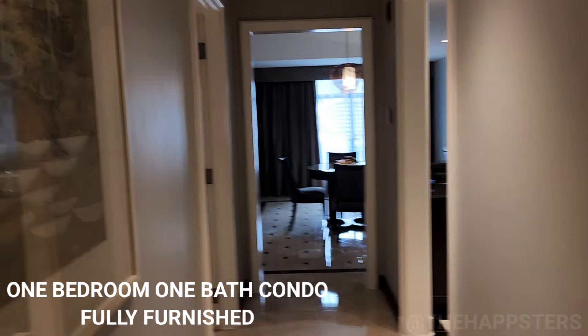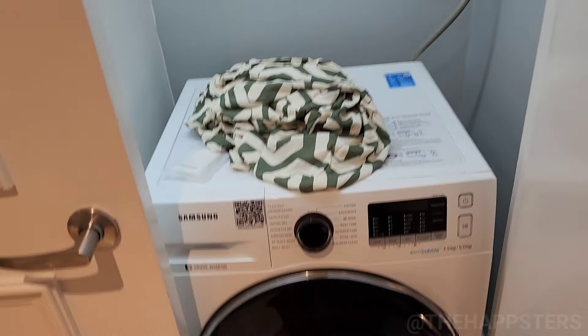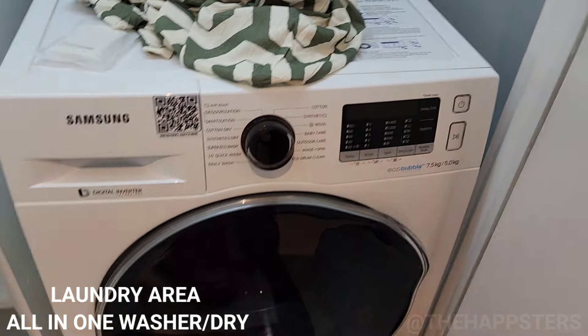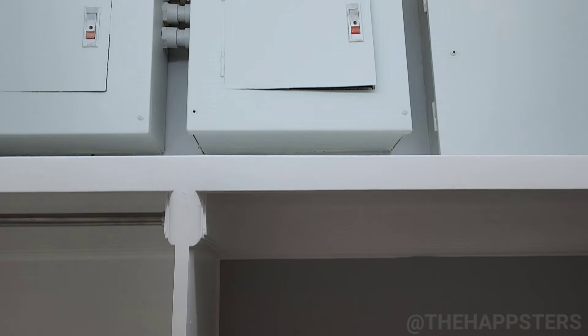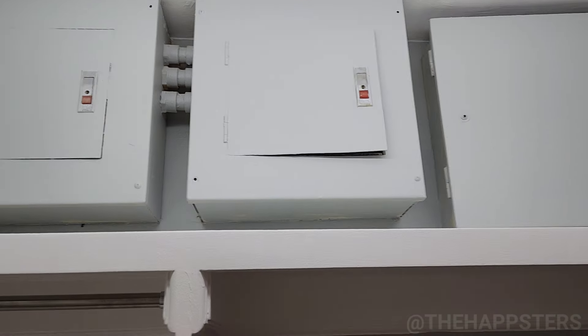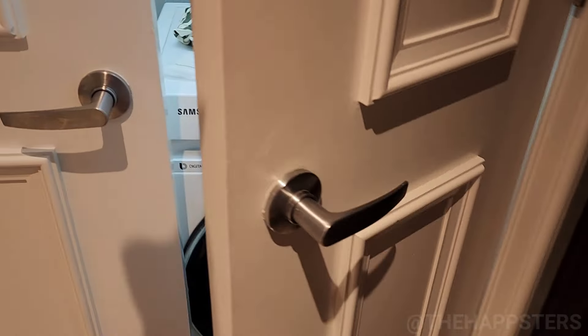Coming in there's a small hallway and there's laundry here — the washer and dryer are combined. Here you can turn on your utilities if need be. All the appliances here are by Samsung.